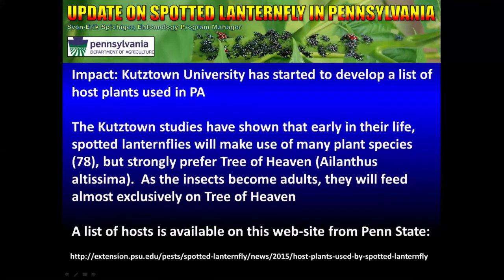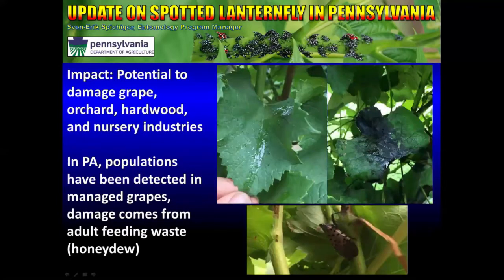There is a list of host plants available on a website hosted by Penn State. The easiest way to access this is to Google 'Penn State Spotted Lanternfly and Hosts.' The biggest impact we were immediately concerned about, due to reports from Korea, was potential damage to grape, orchard, hardwood, and nursery industries.